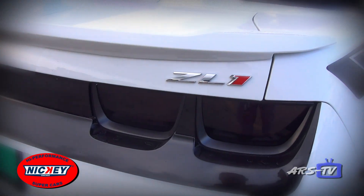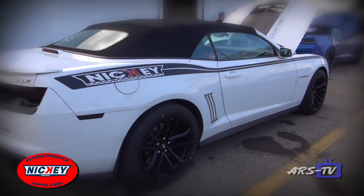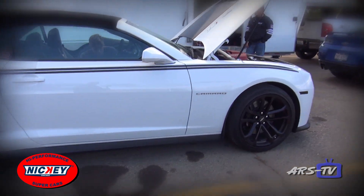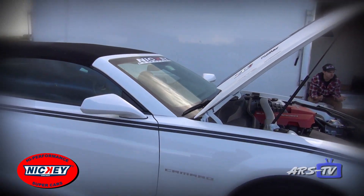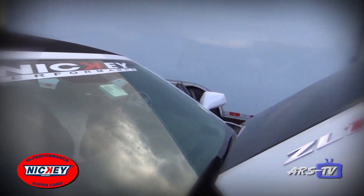The other car is a 2013 ZL1 Camaro, and that has our Stage 2 850 horsepower package. That's running on 93 octane pump gas. Both cars have DOT legal drag radials on them.